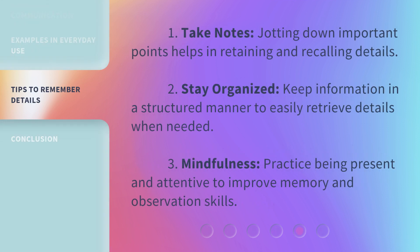1. Take notes — jotting down important points helps in retaining and recalling details. 2. Stay organized — keep information in a structured manner to easily retrieve details when needed. 3. Mindfulness — practice being present and attentive to improve memory and observation skills.